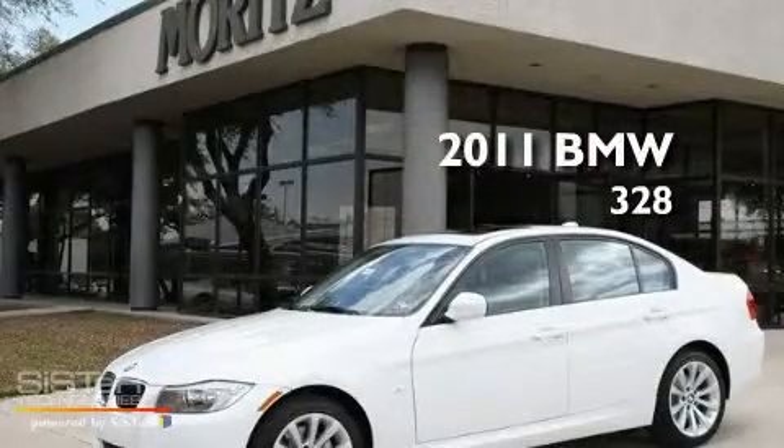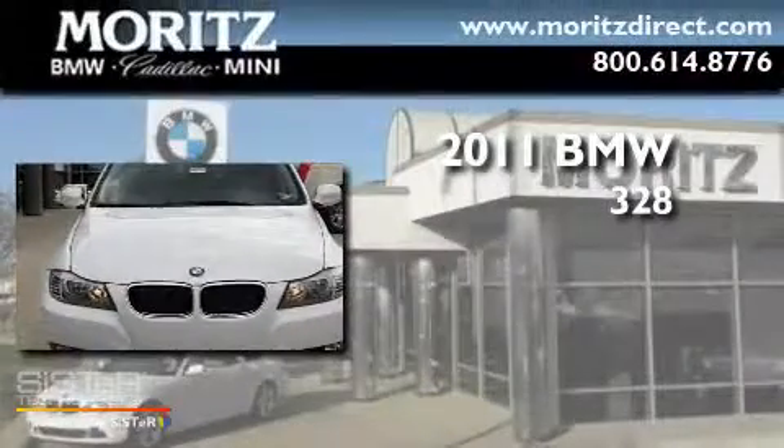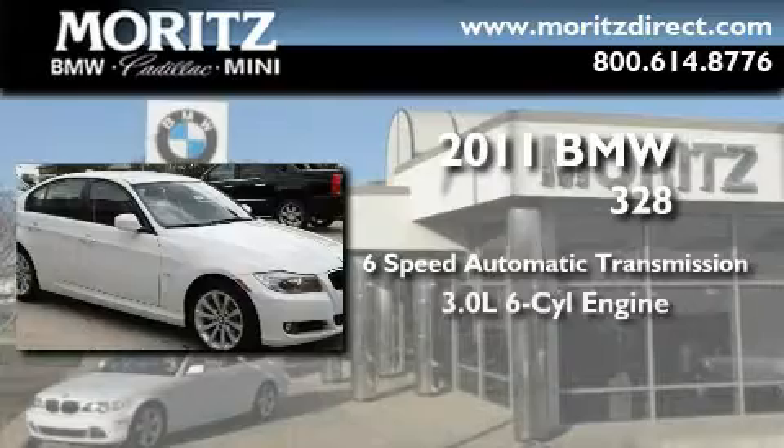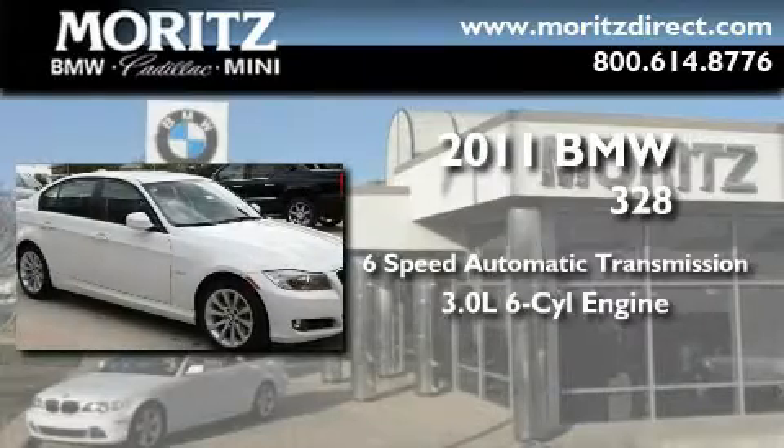This is a brand-new 2011 BMW 328. This car has a six-speed automatic transmission and a 3.0-liter inline six-cylinder engine.